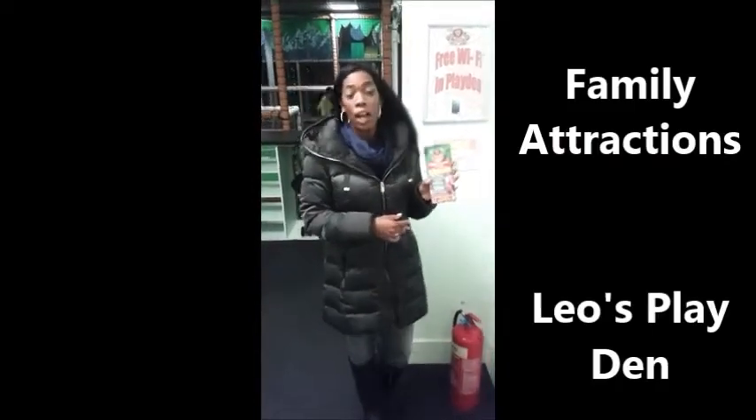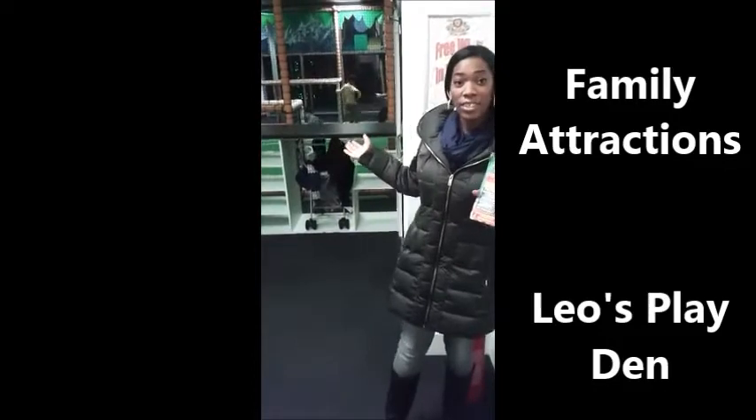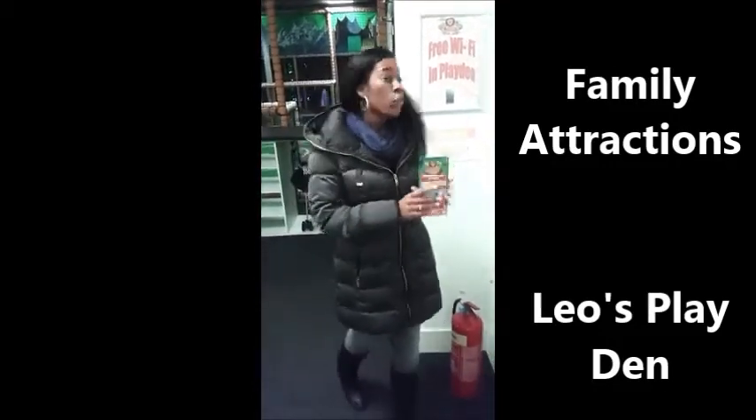I am standing inside Leo's Soffler area, a great fun attraction for all ages. It's a soft play area and adults are free to enter. Free WiFi and free car parking, which is a great opportunity for everybody to come and enjoy themselves, nice and easy.